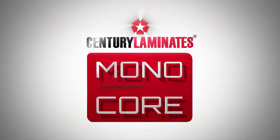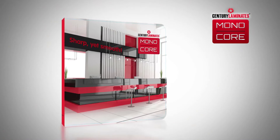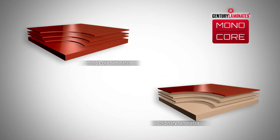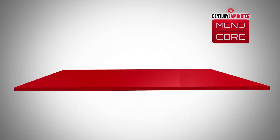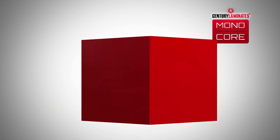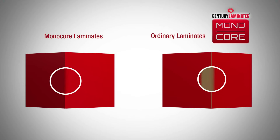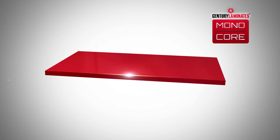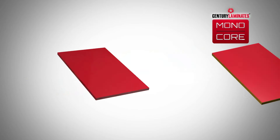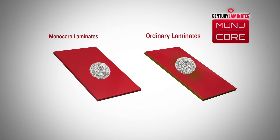Let's check out Monaco now. What sets Monaco apart from the rest is that they have the same colour on the decorative surface as the core layer. The core design paper is impregnated with special resin to maintain a uniform colour at the edges, ensuring there are no visible gaps after the final finish. These laminates also retain their richness in colour longer than any other laminates.